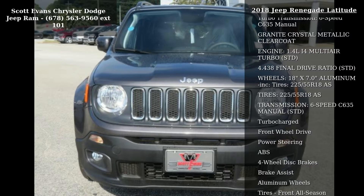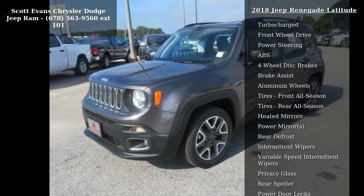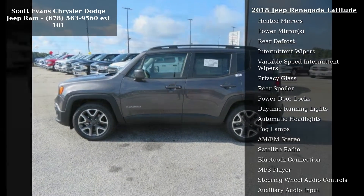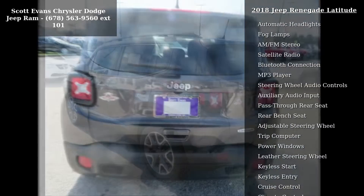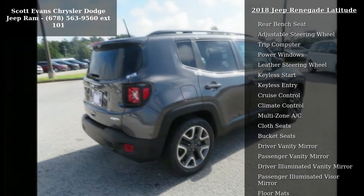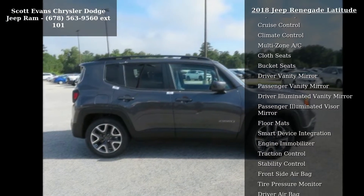Enjoy these notable features: black premium cloth bucket seats, quick order package 21J included, engine 1.4L I4 MultiAir turbo transmission, 6-speed C635 manual, granite crystal metallic clear coat, and STD 4.438 final drive ratio.